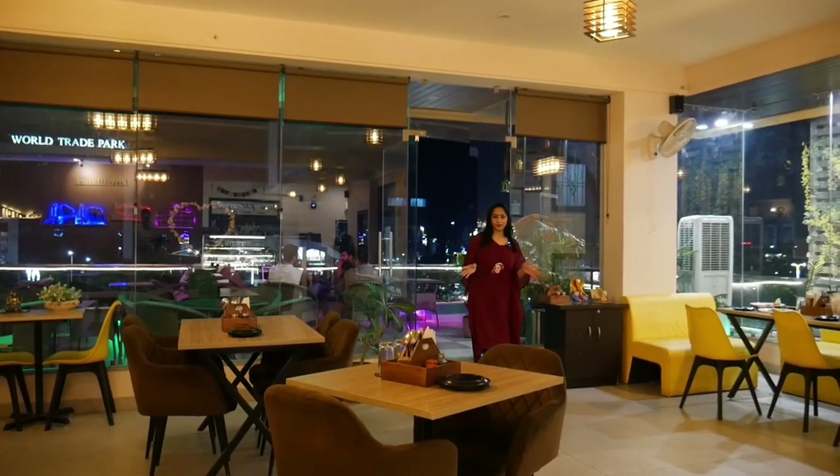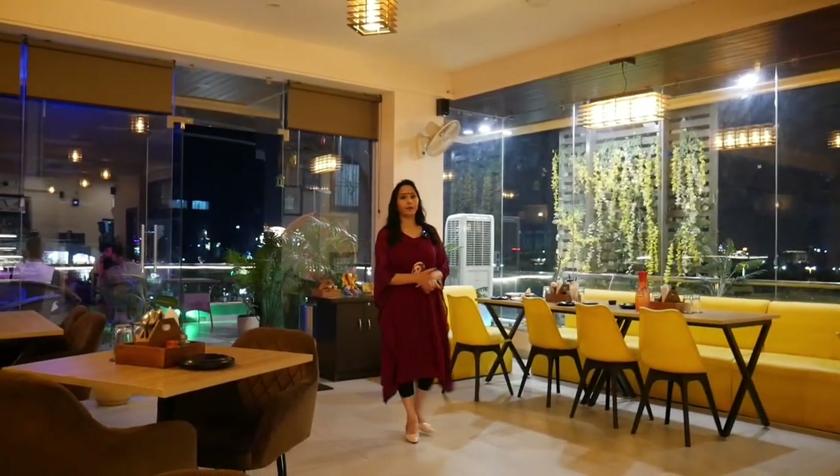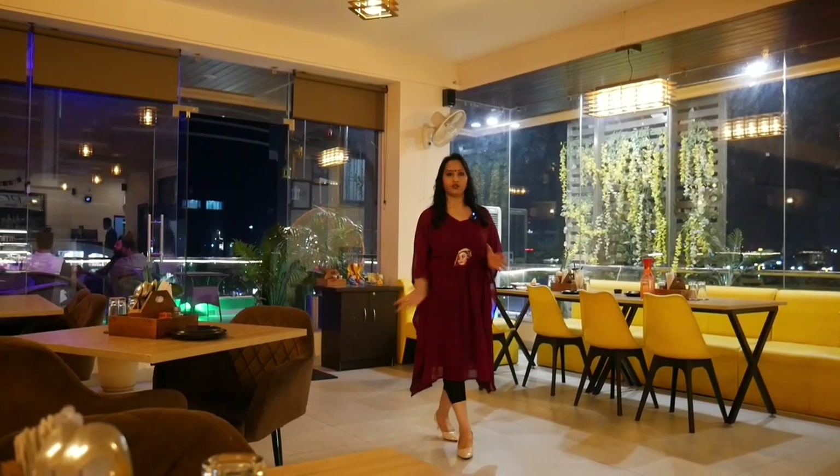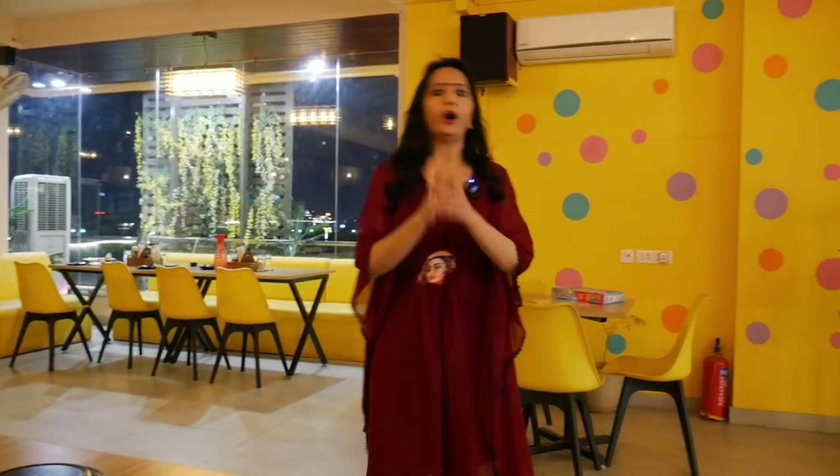So guys, this was my today's vlog from Love Planet Cafe. As I told you, it was very impressive here. The ambience was very impressive, plus their food is very stylish and tasty. The presentation and garnishing — it's 10 on 10, very yummy. My recommendation at Love Planet Cafe is the Panko Cottage Cheese Corn Rolls. I will meet you next Tuesday with something new and very interesting.